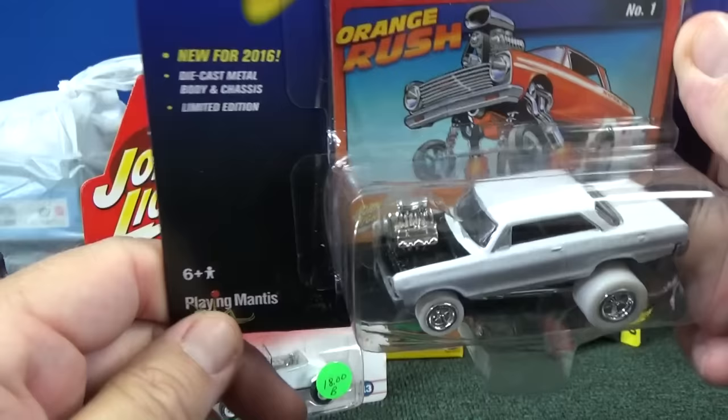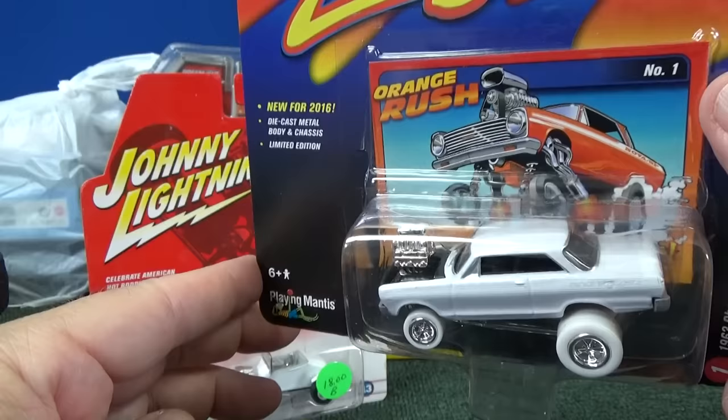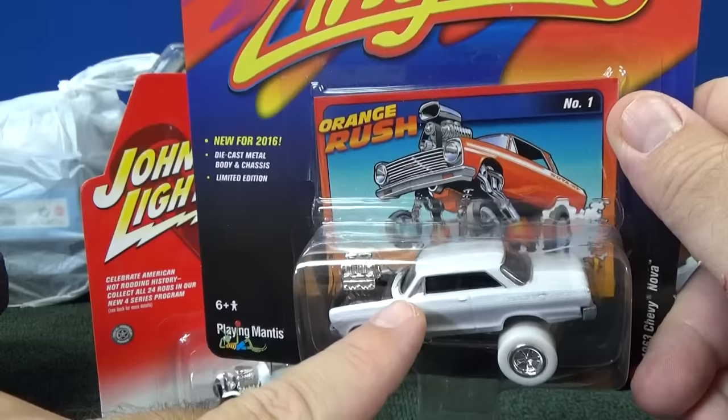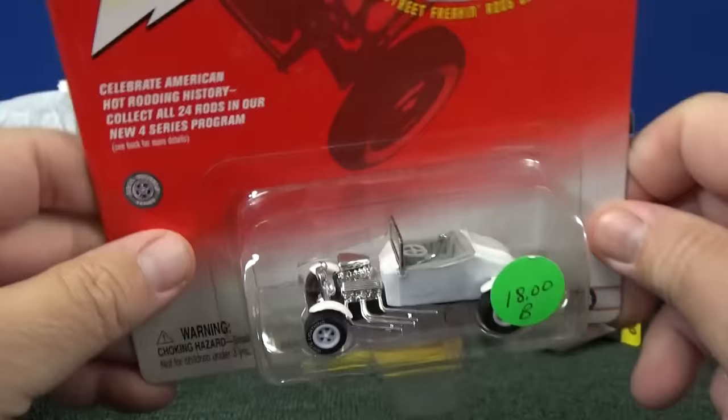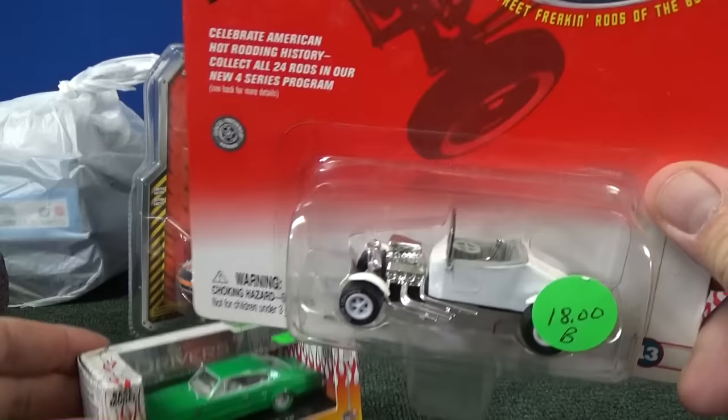This is a nice rare chase piece — they call them White Lightnings: white body, white wheels. In the future they might do different things like white interiors or white base, but for now they're sticking with the old program where they had white wheels and a white body. It was nice to pick up an older one at the convention.